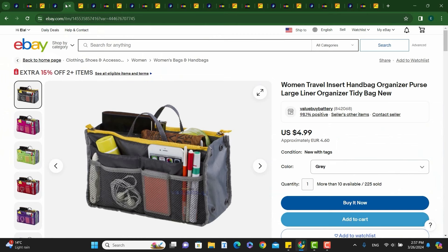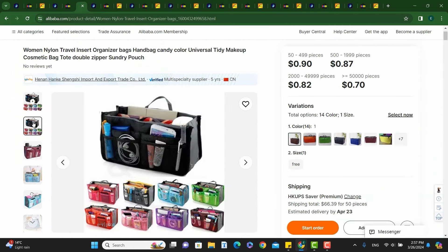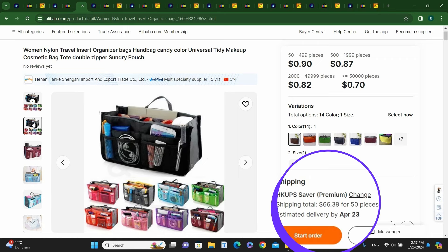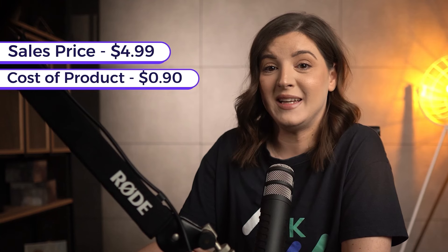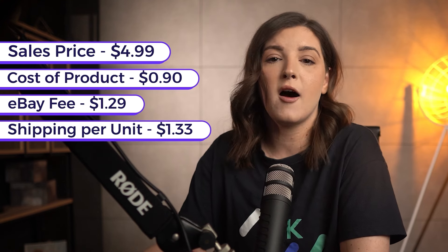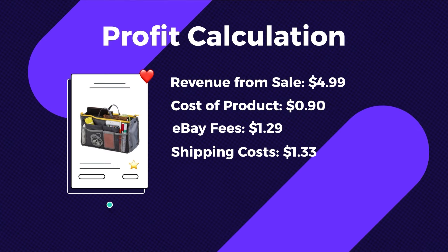This handbag organizer purse is sold on eBay for $4.99 with free shipping. The product I found is on Alibaba — you can see the same exact item and buy it for 90 cents. Shipping is $66.39 for 50 units. To calculate the profit, we subtract total cost from the sales price. Total costs include the cost of the product, the eBay fee, and the shipping cost. Sales price is $4.99, cost of product is 90 cents, eBay fees equal $1.29, and shipping per unit is $1.33. So your potential profit for this item is $1.43.